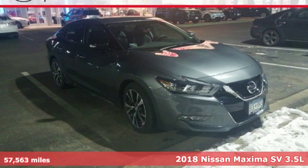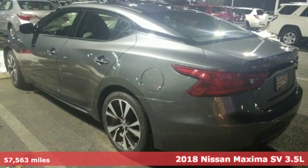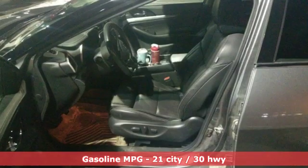It's a 2018 Nissan Maxima. With sedan practicality and sports coupe power, this Maxima makes performance a four-door word. And get ready for an impressive combination of features.